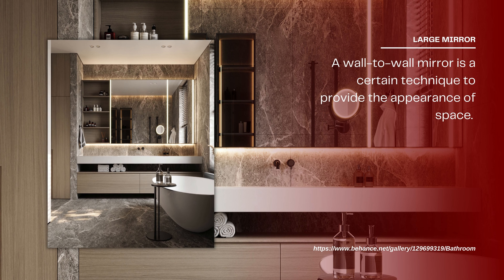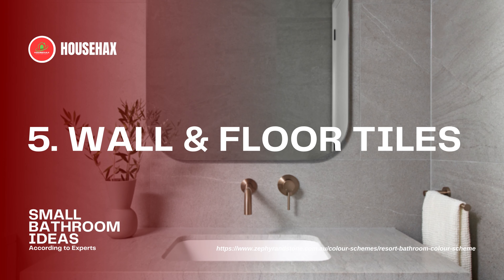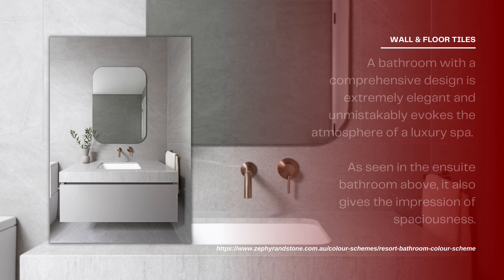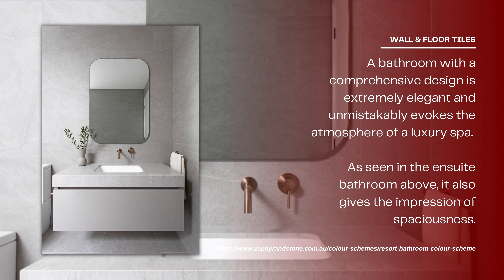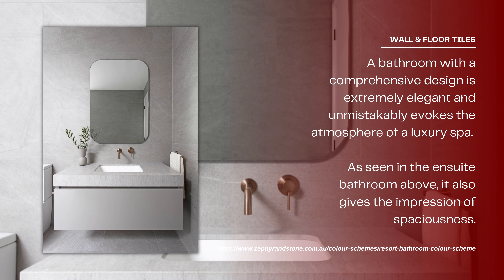Use a large mirror. A wall-to-wall mirror is a certain technique to provide the appearance of space, even without much natural light. The soft color palette and the large mirror together give the bathroom an open and breezy atmosphere.